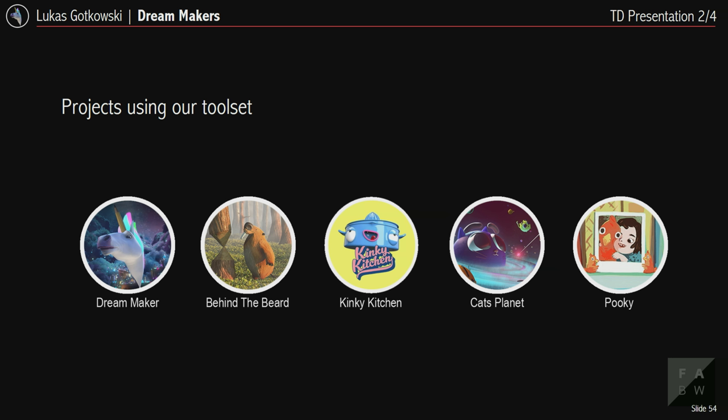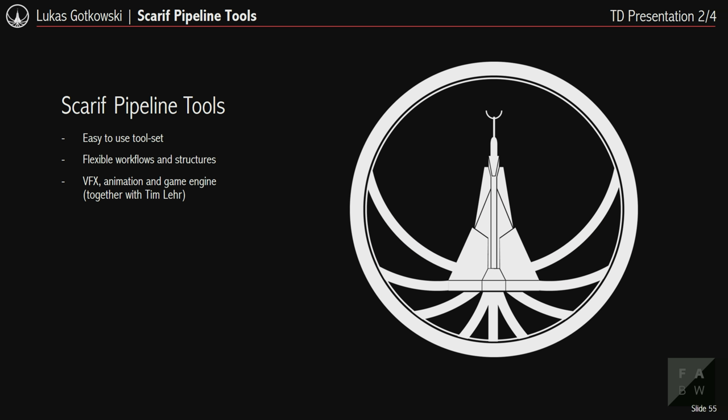Our small toolset was also used by other Film Academy projects, including this year's FMX trailer. This great demand in pipeline tools encouraged Tim and me to develop a new pipeline system completely from scratch with all lessons learned. We call it Scarif — an artist-friendly, easy-to-use toolset supporting very flexible workflows and structures, suited for pretty much all CG projects whether VFX, animation, or game engine.